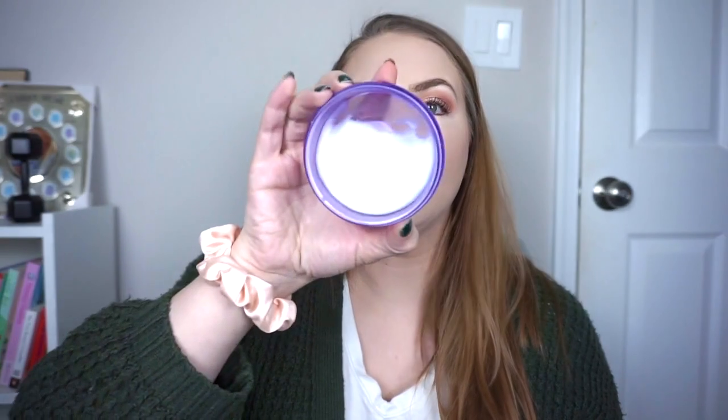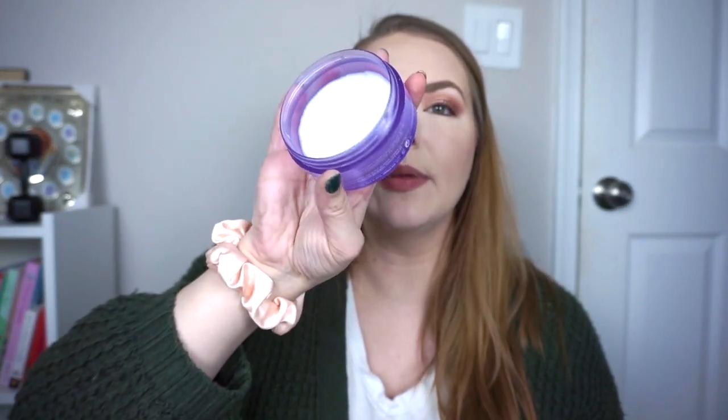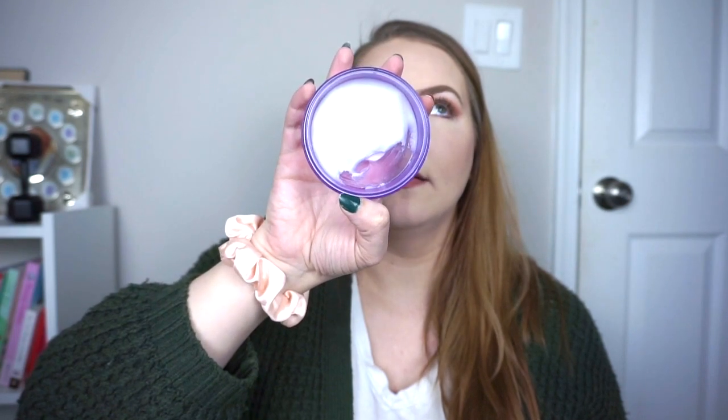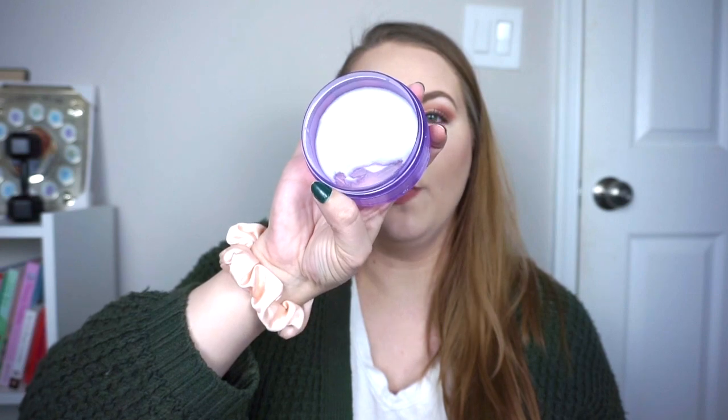Moving on to skincare, I'm really sad because I hit pan on my Clinique Take the Day Off Cleansing Balm. I was trying to go through this slowly because I only have one makeup remover backup and it's not the Clinique — it's the Incula. So I hope I love that one. I'm hoping this will last me maybe two more months, probably somewhere between one and two. I've been doing my makeup a lot recently.